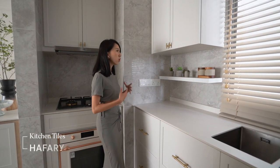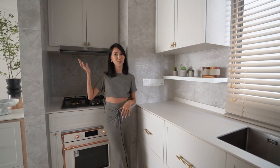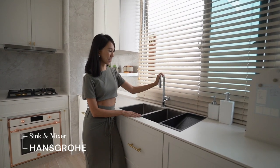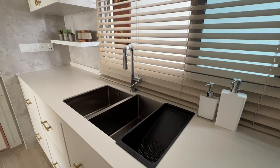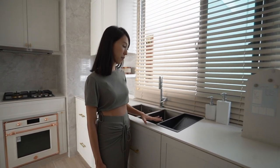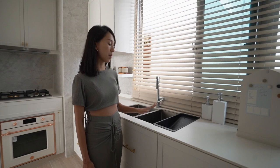We decided to go for a cooler tone of marble in this kitchen, in contrast to what we have in the living and dining space where everything is a lot warmer. We got a double sink from Hans Breher as well as the kitchen mixer. We decided to go for a double sink to separate the dirty dishes from the less dirty items like our baby bottles. We also have a little drying rack from them.